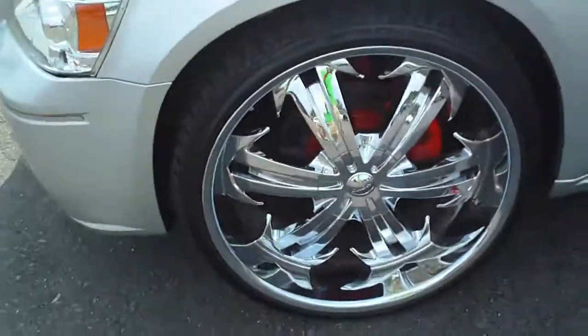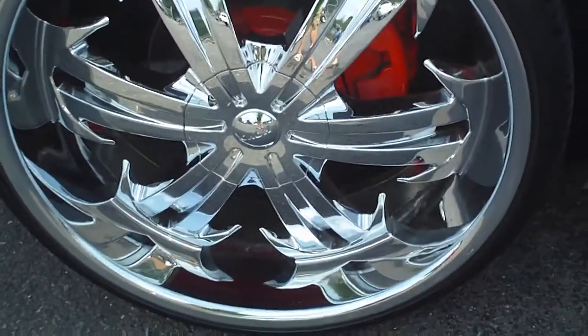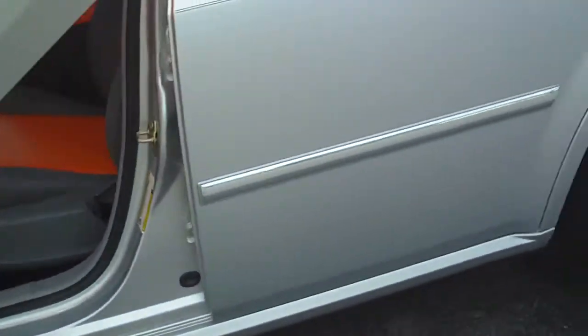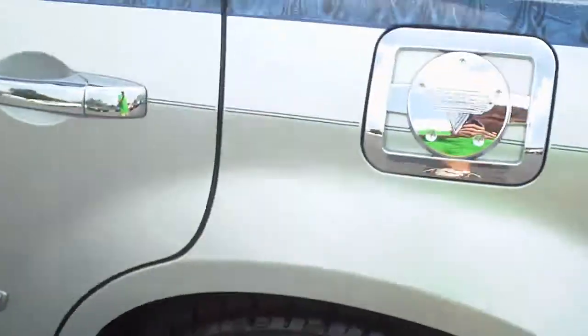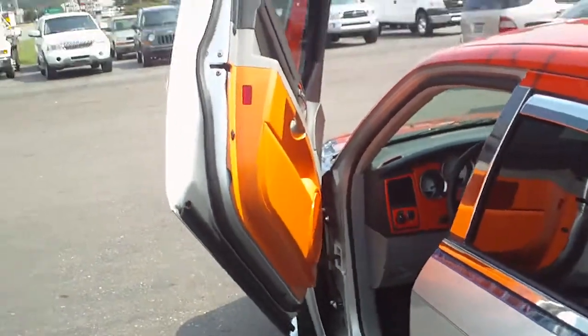Again, this is complete custom. Money's been spent on it. You can actually see the brakes have been painted to be the same color. Somebody's gone to an extreme. You can see the rim right there. Gas lid.